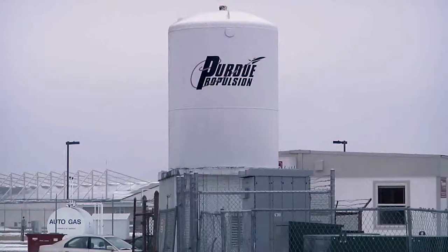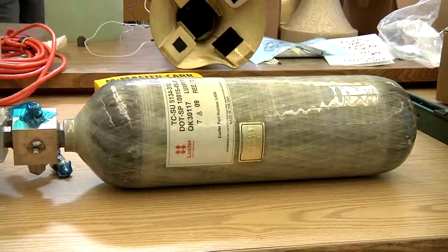The hybrid rocket project began in 2006 and has currently evolved into a much more complex project. This project is designed around the concept of a hybrid rocket propulsion system, as explained by Brian Smith.